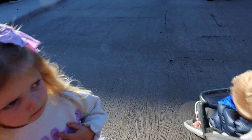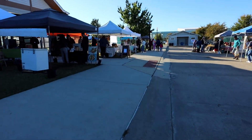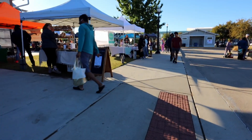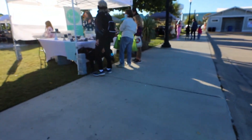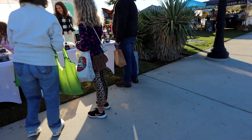Do you want to come with me to go get a treat? Willa and I are going to go get a treat. We got to get in line and wait our turn — that's all right.